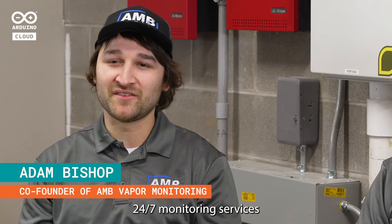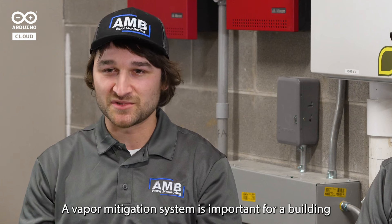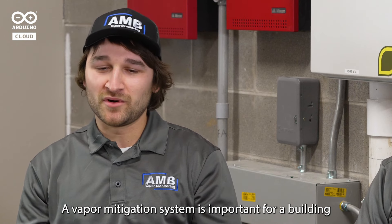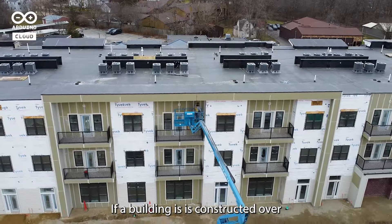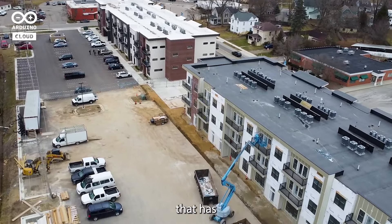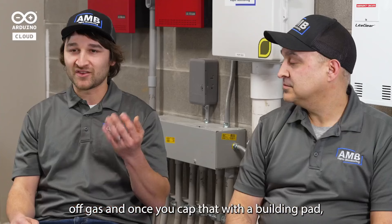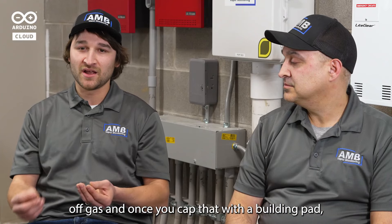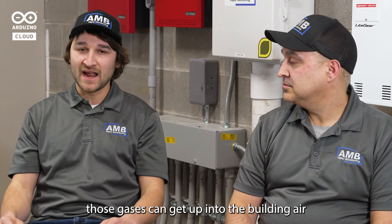AMB Vapor Monitoring provides 24-7 monitoring services for your vapor mitigation system. A vapor mitigation system is important for a building to protect human health within that building. If a building is constructed over a contaminated site that has petroleum products or chlorinated solvent products that off-gas, and once you cap that with a building pad, those gases can get up and into the building air and create a human health hazard.